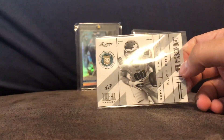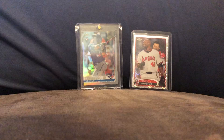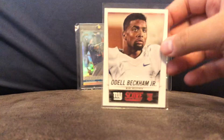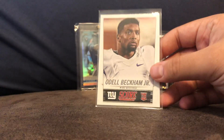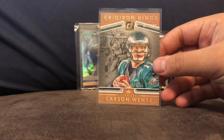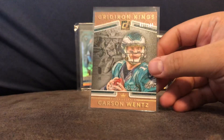Zach Ertz rookie card. Kirk Cousins relic. Odell Beckham rookie card from Score. Carson Wentz, out of 100 — 27 out of 100.